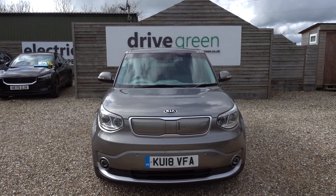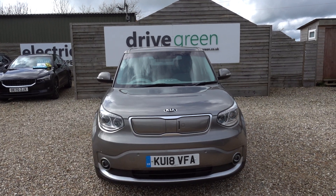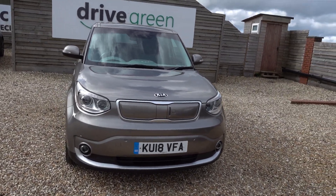It's got a 30kWh battery, which on this car is going to give you somewhere up to about 100 miles of driving range — maybe 110, depending on time of year and your preferred style of driving.